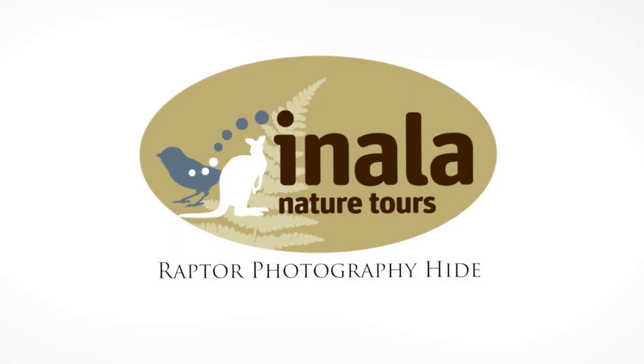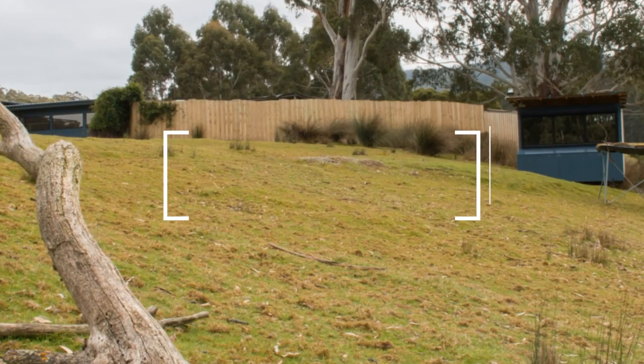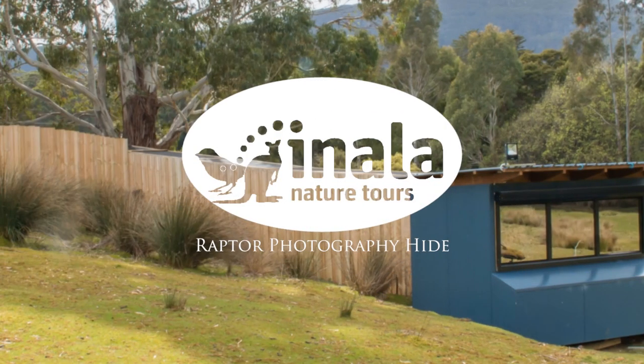Beautiful perches above the paddocks — so the raptors come in, land on a perch, and you get the opportunity to photograph them and you'll get some fantastic action shots. So it's not only good for the photographer, it's good from a conservation angle as well, where we're making the environment safer for our birds of prey. It's just a win-win scenario for all.